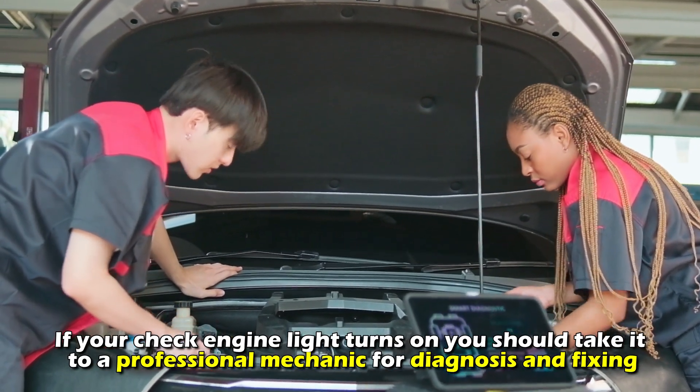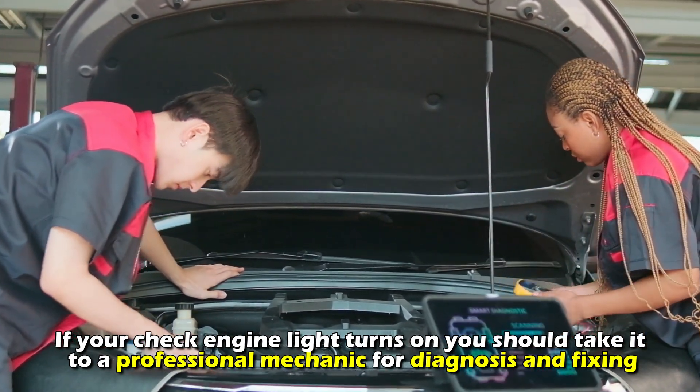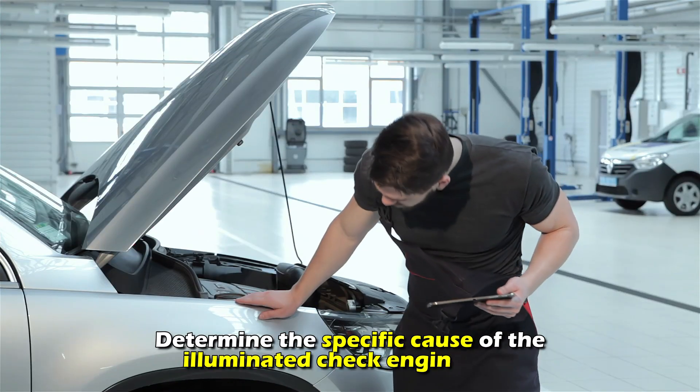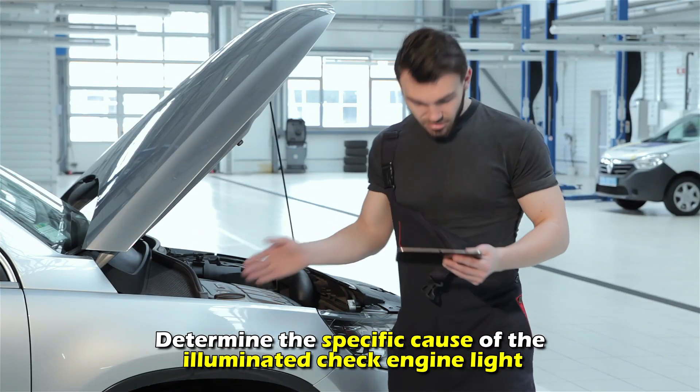If your check engine light turns on, you should take it to a professional mechanic for diagnosis and fixing. However, you can also use a diagnostic tool to retrieve the diagnostic codes and determine the specific cause of the illuminated check engine light.